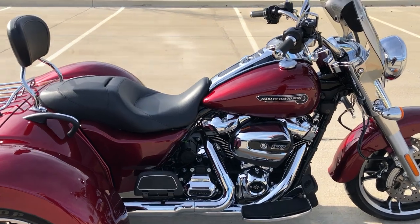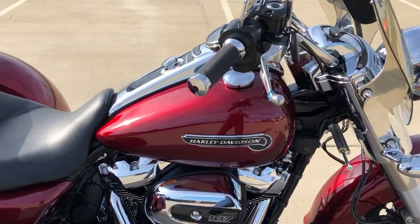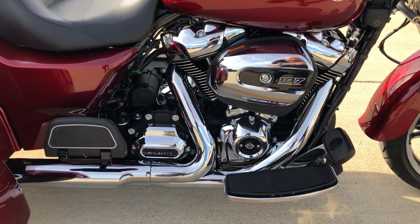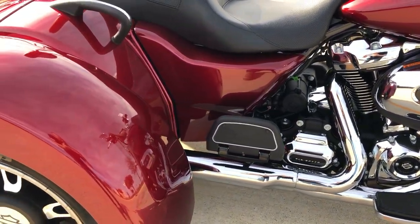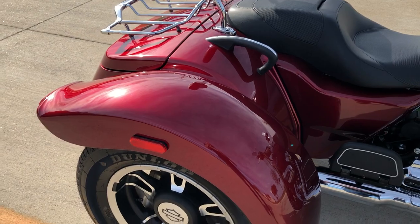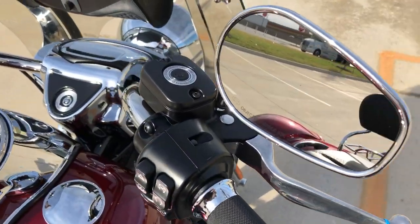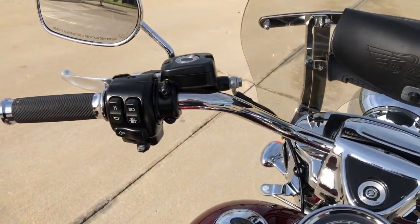This one's got the Velocity Red Sun Glow paint on it. It's got the 107-inch fuel-injected Milwaukee 8 with a 6-speed transmission. It's got factory security, electronic cruise control, and electronic reverse.